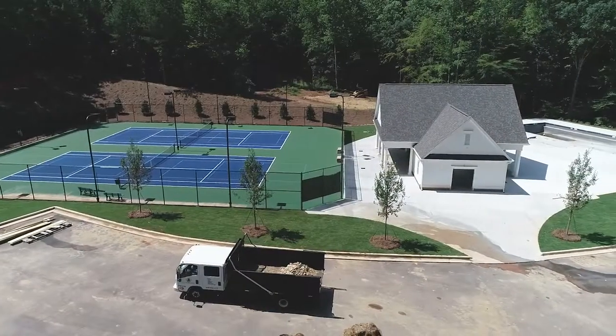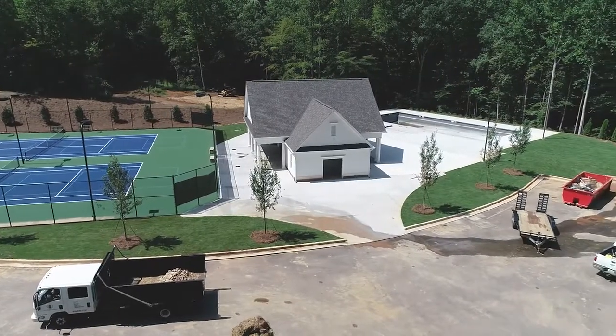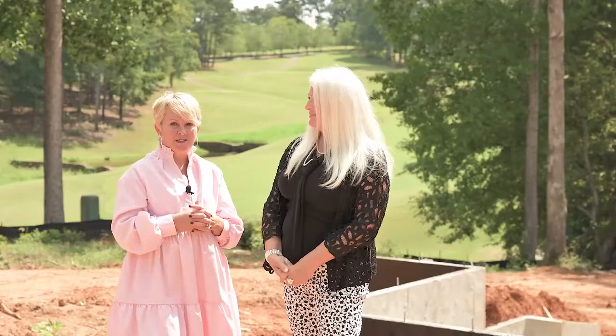We have swim tennis — a brand new swim tennis facility is being built right now. It's a junior Olympic-sized pool, tennis courts, pickleball, and a playground. We're hoping to have it open before the end of the year. It sounds like true resort-style living.